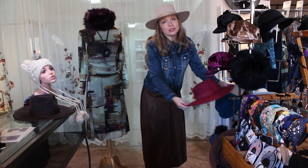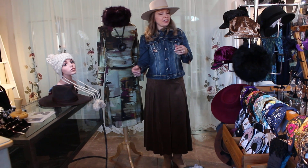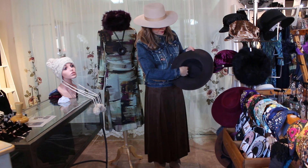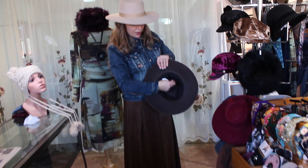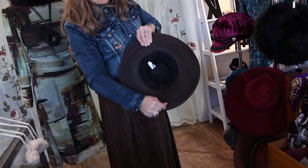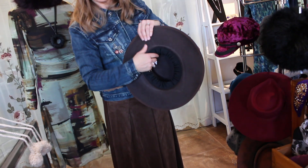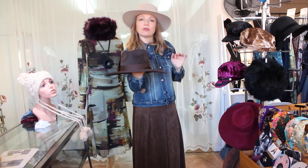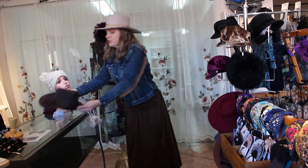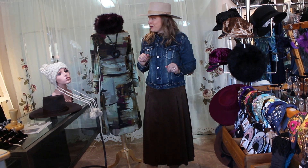Hats also make great pieces for holiday gifts. It's one of those things you don't have to have sized perfectly. These hats have the great option of being able to cinch in, so they fit multiple head sizes. That person with a smaller head can still wear the hat comfortably without feeling like it's going to bobble off. Think about hats for gifts when you're doing your holiday gifting this year.